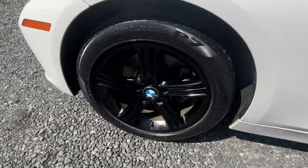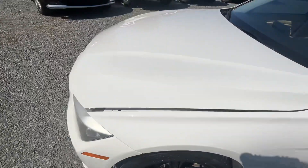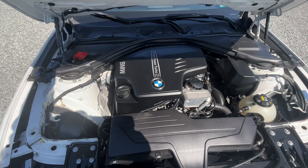You can probably see the new rotors there through the wheels. It's PA inspected until August. The motor sounds good, running well. Like I said, it's actually a really nice little car.